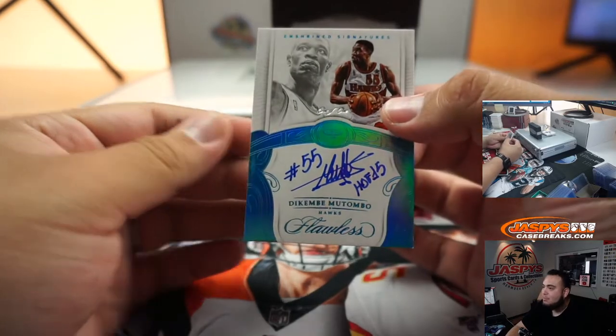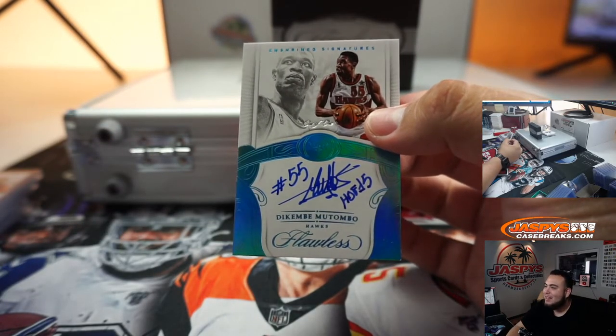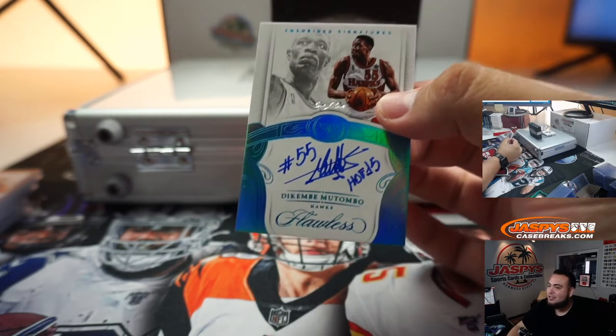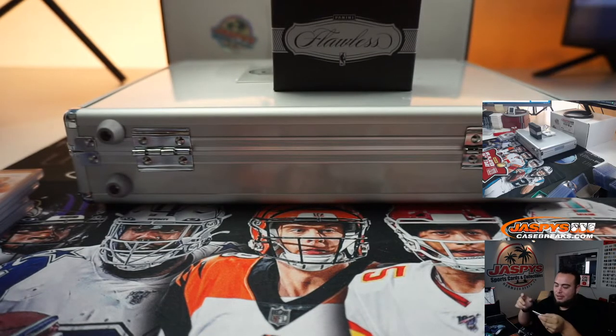Wow, look at this — Dikembe Mutombo! Everybody sit here — 2K2, 2K3. That's a one-of-one Dikembe Mutombo, Hawks edition. Has the inscription: number 55, Hall of Fame. Look at that, very nice.